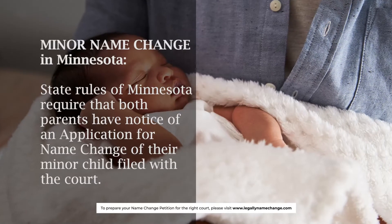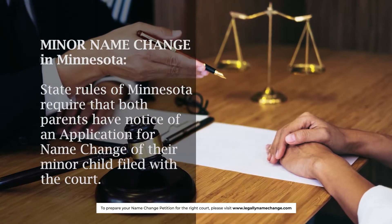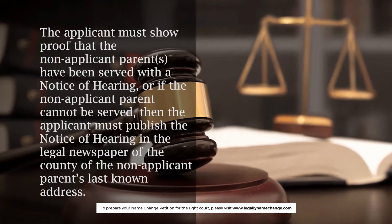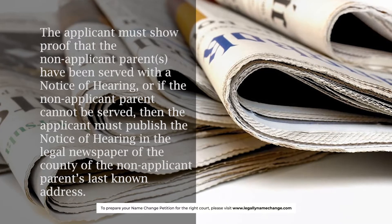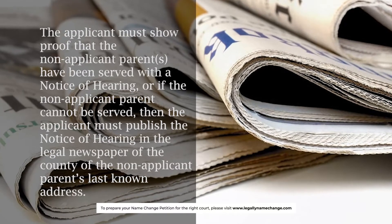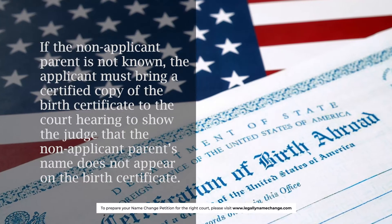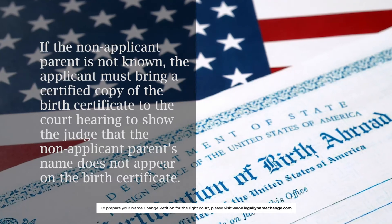Minor name change in Minnesota: State rules require that both parents have notice of an application for name change of their minor child filed with the court. The applicant must show proof that the non-applicant parents have been served with a notice of hearing. If the non-applicant parent cannot be served, the applicant must publish the notice of hearing in the legal newspaper of the county of the non-applicant parent's last known address. If the non-applicant parent is not known, the applicant must bring a certified copy of the birth certificate to the court hearing to show the judge that the non-applicant parent's name does not appear on the birth certificate.